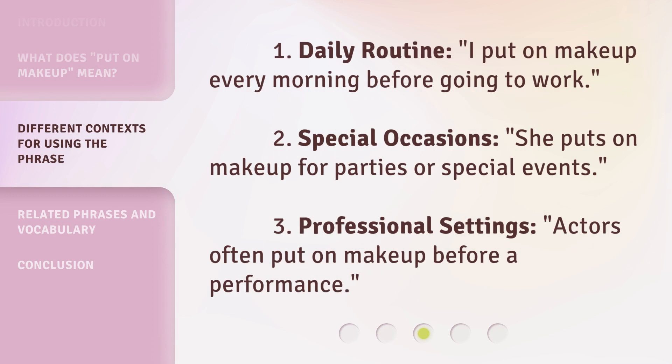Here are some examples of how to use this phrase. First, Daily Routine: 'I put on makeup every morning before going to work.' Second, Special Occasions: 'She puts on makeup for parties or special events.' Third, Professional Settings: 'Actors often put on makeup before a performance.'